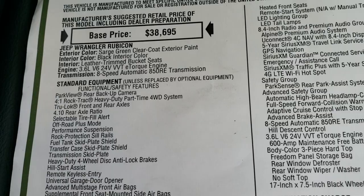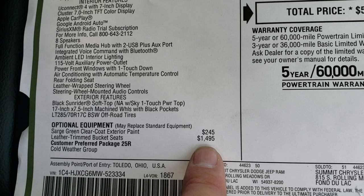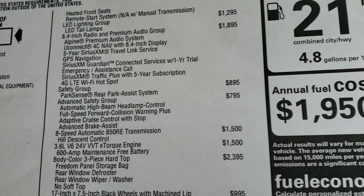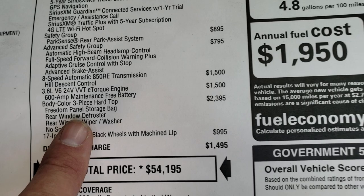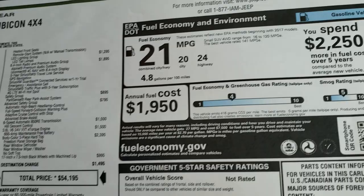I'm mainly going to cover the main options on the vehicle. You can see it has the Sarge Green clear coat, the 3.6 liter e-torque, 8-speed automatic transmission, and all the things the Rubicon gets you standard. Sarge Green is a $245 option. Leather trim seats are $1,495. The cold weather group — heated seats, heated steering wheel, and remote start — is $995. The LED lighting group is $1,295. The 8.4-inch premium audio is $1,895. Safety group and advanced safety group — blind spot and cross path detection, forward collision warning, adaptive cruise, advanced brake assist, and automatic high beam control — are $895 and $795 respectively. The 8-speed automatic is a $3,000 combined total, and the three-piece color match hard top is $2,395. Those special rims are $995, and your total MSRP is $54,195.